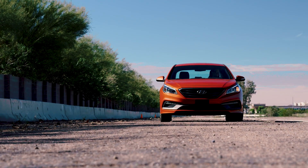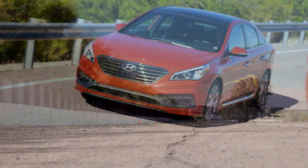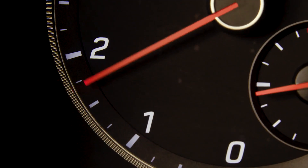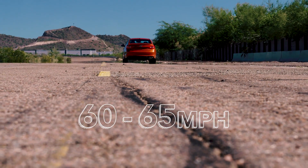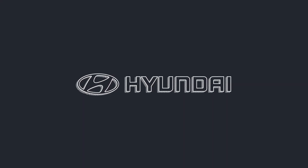The vehicle can continue to be operated for a limited time in the engine protection mode to enable the customer to safely drive it to a Hyundai dealer for inspection and repair. However, acceleration will be slower and the maximum vehicle speed will be limited to approximately 60 to 65 miles per hour. Nothing is more important than the safety and security of Hyundai customers.